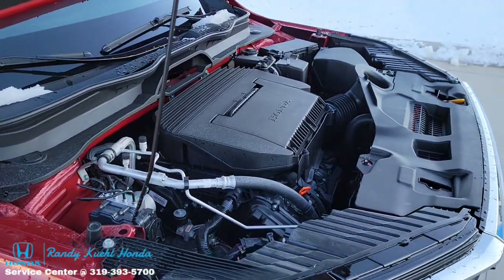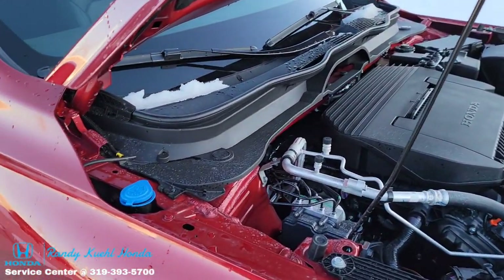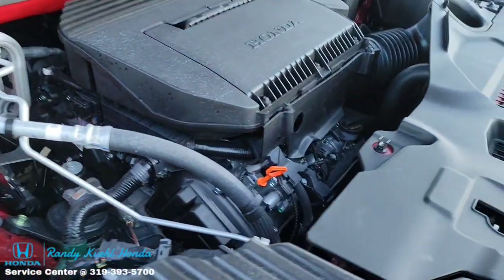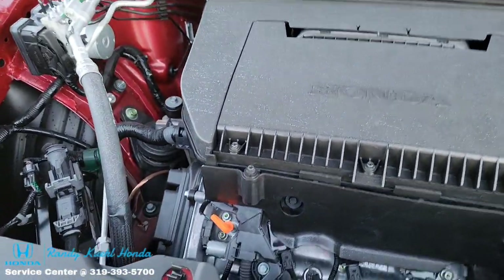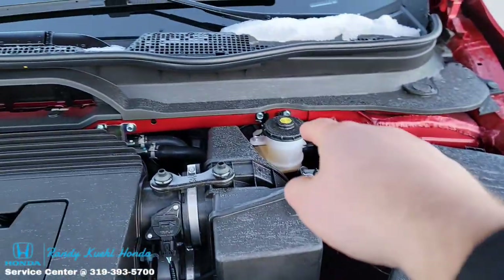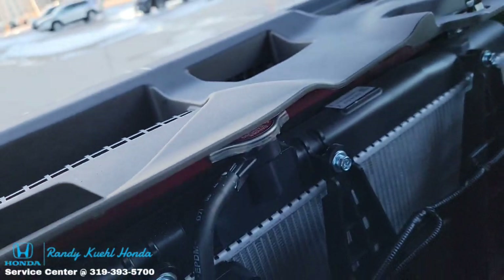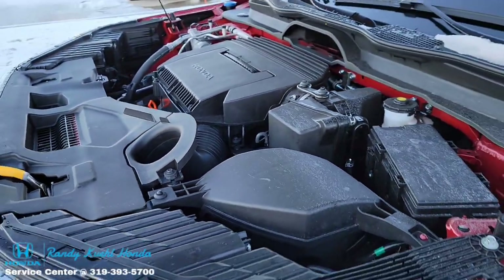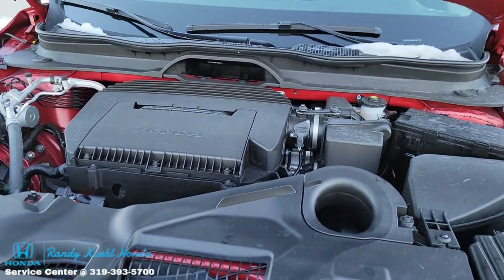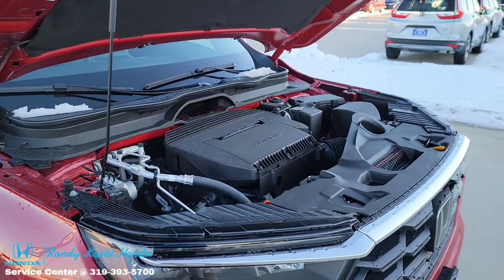Here we are under the hood for the common courtesy items you may need to know. The washer fluid has a nice blue cap that's easy to find. The oil dipstick is right here — easy to find day or night. Oil cap is down below, battery connection is right here, brake fluid is here, and the radiator cap is underneath — a little challenging to get to but now you know where it is. For further questions about routine maintenance, contact your local Honda dealership service center.